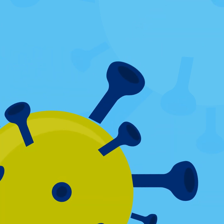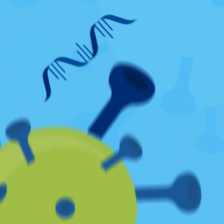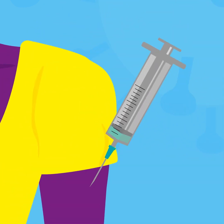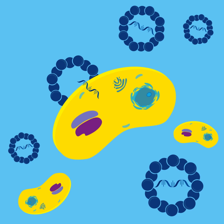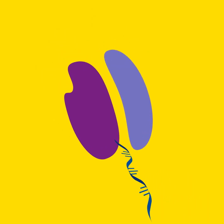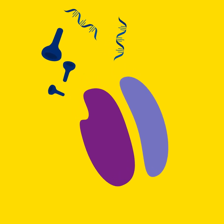mRNA vaccines prevent this from happening by using a code based on the virus's spike protein, which is then inserted into the body via fatty bubbles and delivered to human cells. Once inside the cell, the mRNA is read by what's called a ribosome, which decodes the mRNA and begins to produce the spike protein — but not the virus itself.